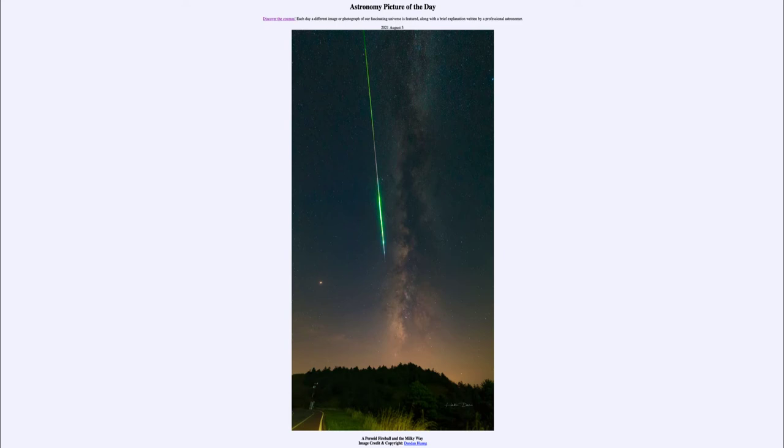This is part of the Perseid meteor shower, taken back in 2018 over China. The Perseid meteor shower is a regular annual event that comes around every single year, and next week we will have the 2021 Perseid. This will give us a very good chance to be able to see them in the early morning hours.